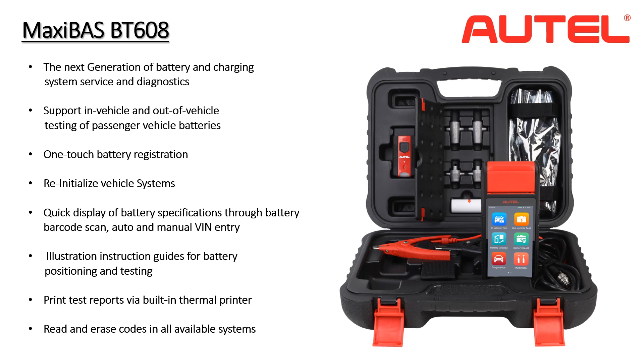The BT608 can also reinitialize vehicle systems that are affected by a complete power loss condition. Several vehicle systems can cease to function or function improperly, such as door locks and power windows. Autel has incorporated capability from its diagnostic tools to automatically identify the vehicle through a wireless connection to the vehicle's diagnostic port, or with an optical scanner that can identify the application by scanning the VIN through the windshield or on the door placard. Customers can expect thorough, detailed step-by-step instructions. The tool also has the ability to print test reports with the onboard thermal printer, adding transparency and professionalism. It can read and clear codes from all vehicle systems and view live data.